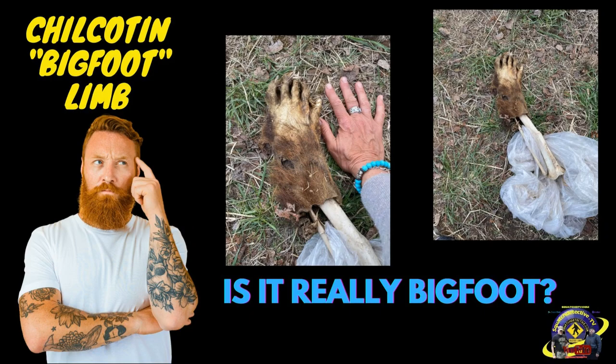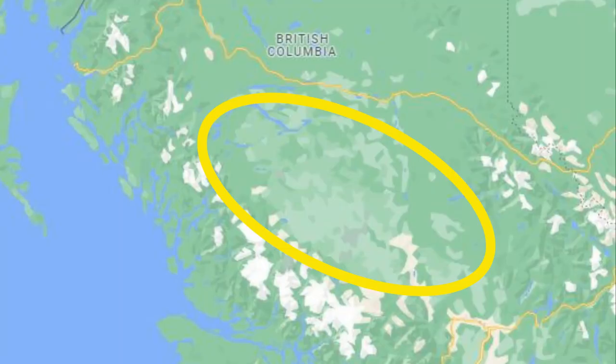Okay folks, let's get to this one. This one's been circulating around Facebook for several days now — the Chilkerton Bigfoot Limb, or the alleged Bigfoot Limb. This emerged about May 4th of this year. Apparently it was found near Alex Creek in the Chilkerton Plateau in British Columbia, Canada.